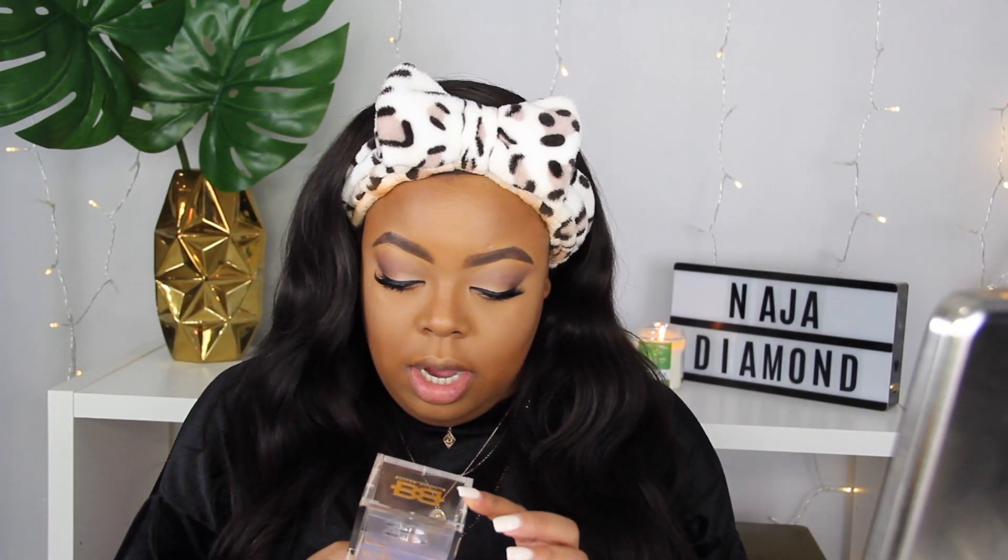My mascara is the Rimmel London Lash Accelerator. I love the brush on it and I love the formula — this is my favorite combo. I went ahead and added the Blinking Beaut lashes, these are the Genius lashes, the Ultra Luxe Featherweight. These lashes are kind of like a half lash because I wanted you to be able to see my makeup look. My lip pencil of choice is the Iman Cosmetics Perfect Lip Pencil in the color Coco — best lip pencils, period.